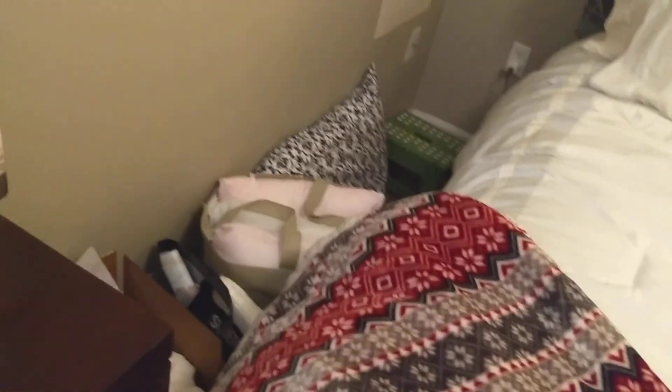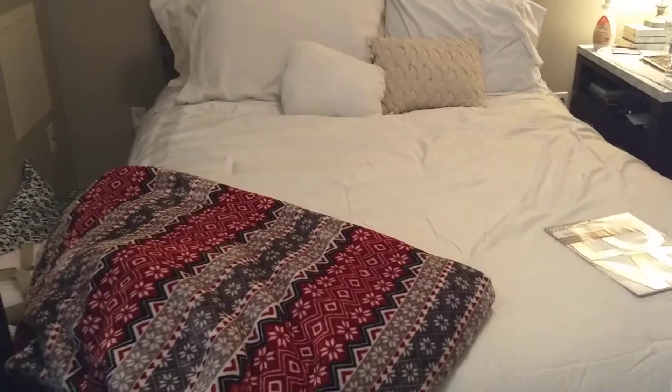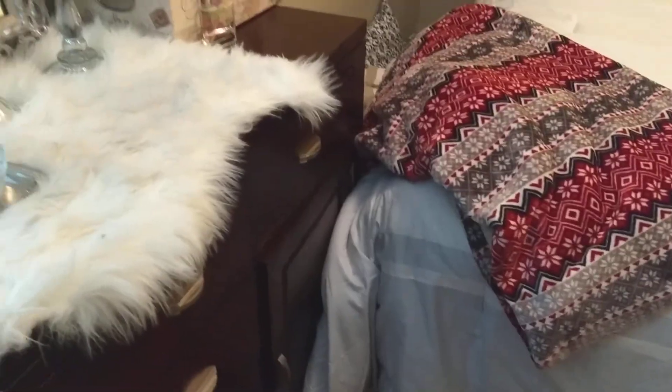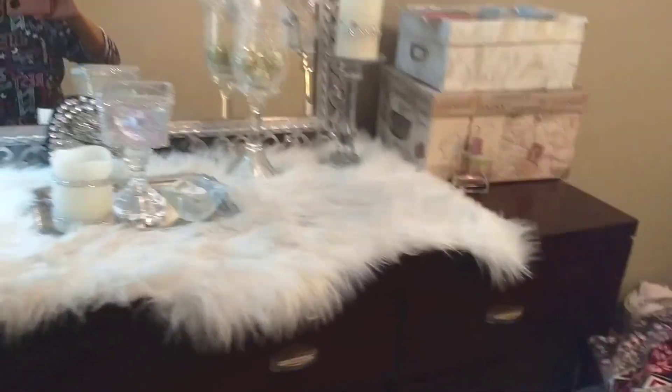Over here is some of the stuff I'll be using when I start redecorating. I'm also doing the bathroom in black and white. And those pillows — different patterns — I think I'm using them in here.